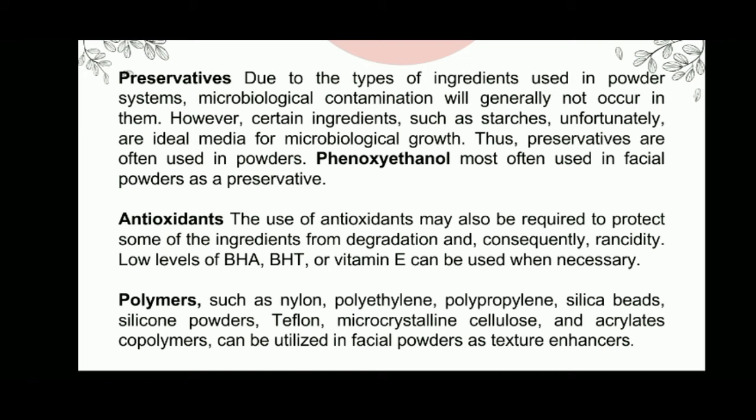Regarding preservatives: due to the types of ingredients used in powder systems, microbiological contamination will generally not occur. However, certain ingredients such as starches are ideal media for microbiological growth. Thus, preservatives are often used in powders. Phenoxyethanol is the most often used preservative in facial powders.